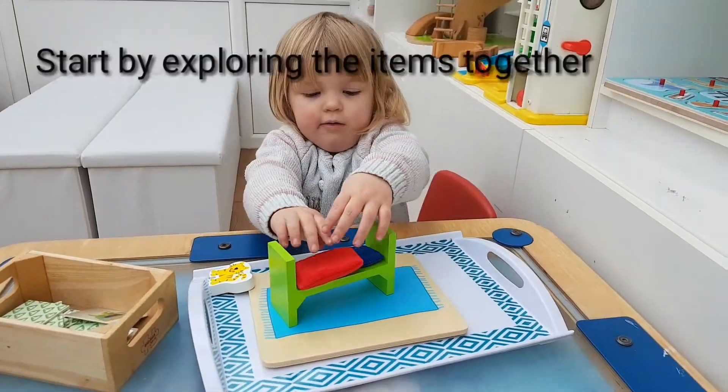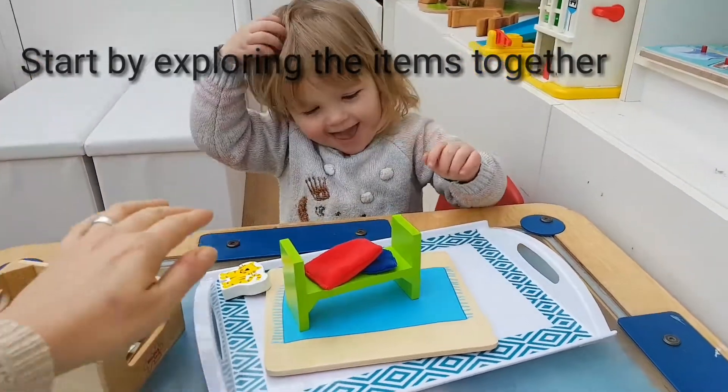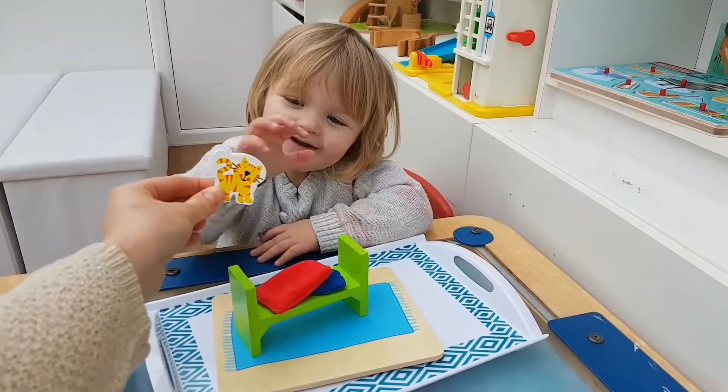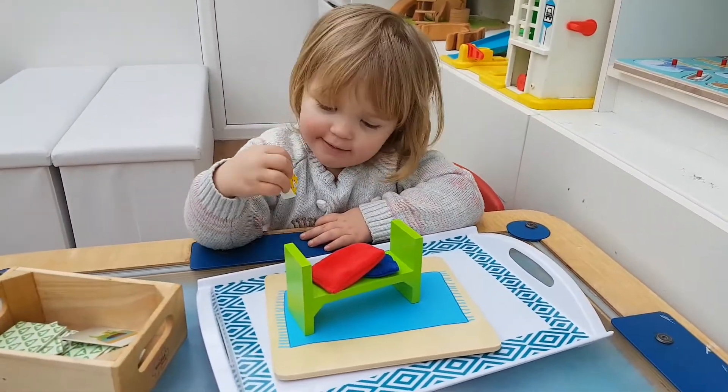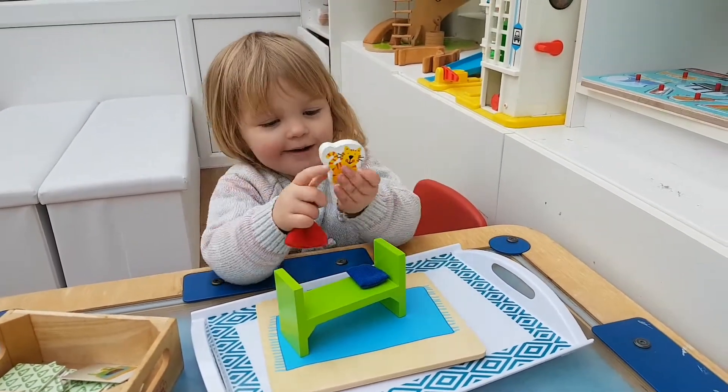Okay, so we need to try and copy the cards. Are you going to make him a bed? This is Monty. Monty is a cat. What does the cat say? Meow. Where would Monty like to go? Is he going in his bed?